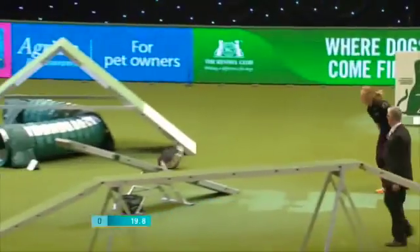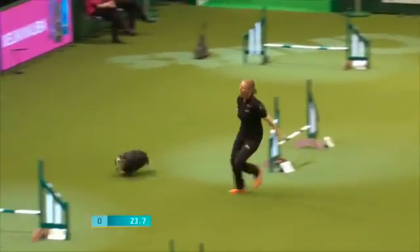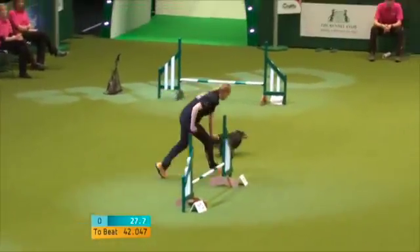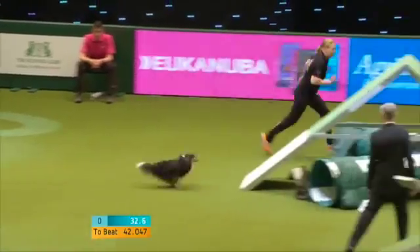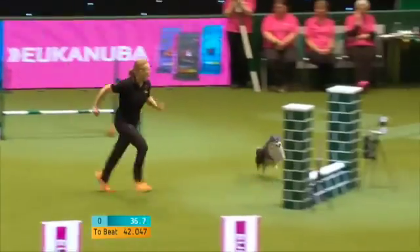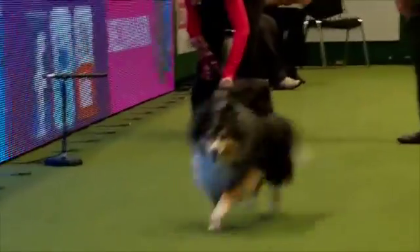Very experienced international competitor. That must have been close. Just had a really good look at the A-frame there. But Michelle loves competing over here. She's hugely competitive, really wants to show agility at its best, and there's a few twists and turns here, but this is going to be quick. Keep an eye on the time at the bottom of the screen there. 42.0, and inside it by some distance, by nearly five seconds.